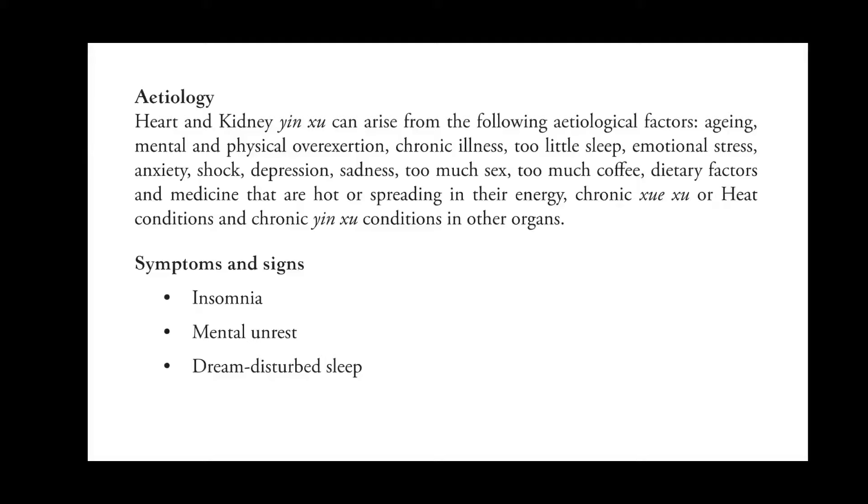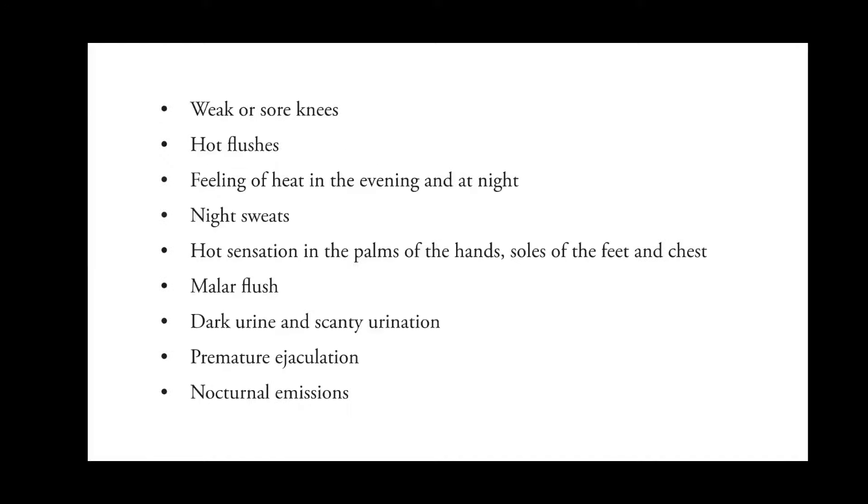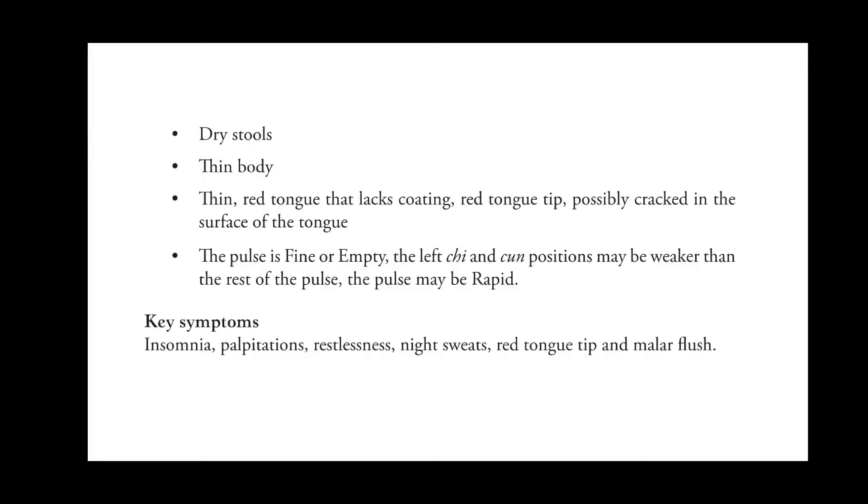The symptoms and signs are: insomnia, mental unrest, dream-disturbed sleep, anxiety, poor memory, the person talks quickly and a lot, restlessness and nervous movements, dizziness, tinnitus, poor hearing, palpitations, lumbar soreness or weakness, dry stools, and thin body. The tongue will be thin and red with a lack of coating, with a red tongue tip and possibly cracks on the surface of the tongue. The pulse will be fine or empty, with the left chi and cun positions possibly weaker than the rest of the pulse, and the pulse may be rapid. The key symptoms are insomnia, palpitations, restlessness, night sweats, red tongue tip, and malar flush.